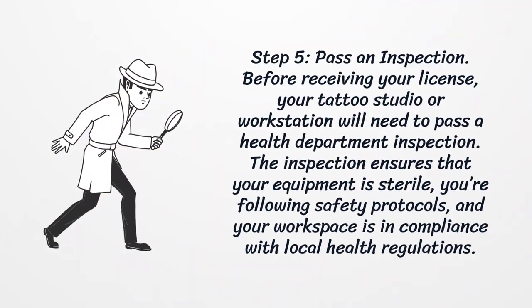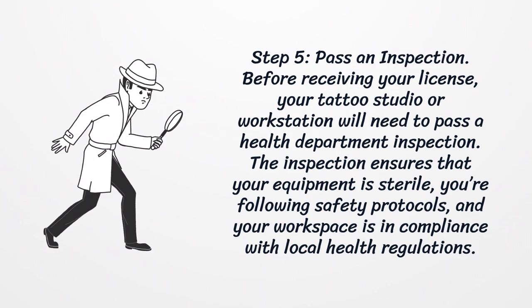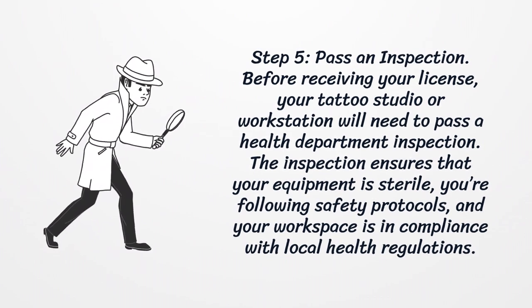Step 5: Pass an inspection. Before receiving your license, your tattoo studio or workstation will need to pass a health department inspection. The inspection ensures that your equipment is sterile, you're following safety protocols, and your workspace is in compliance with local health regulations.